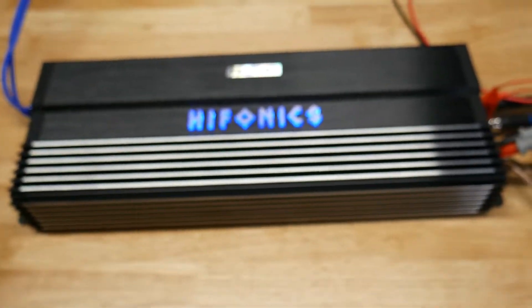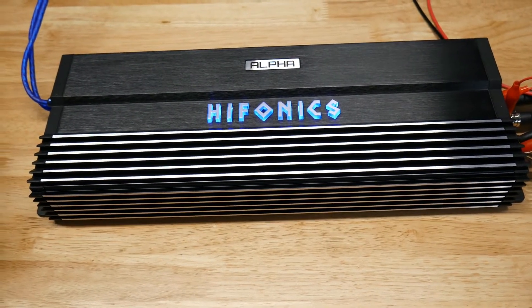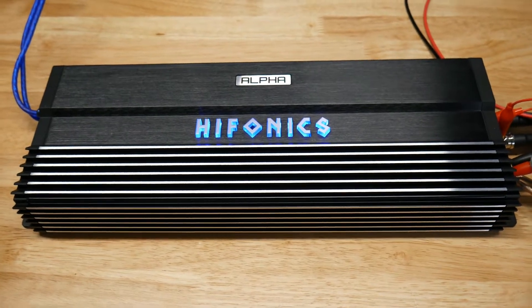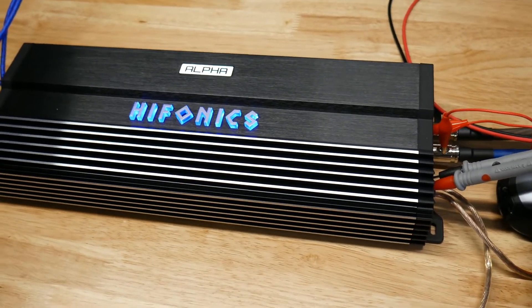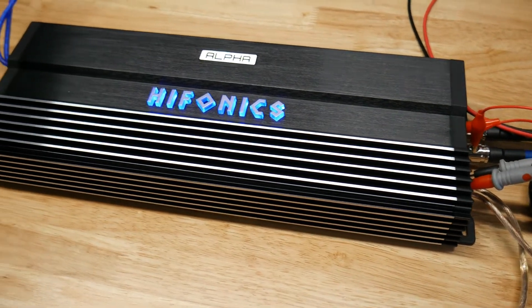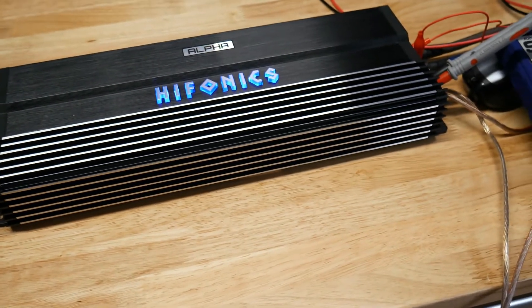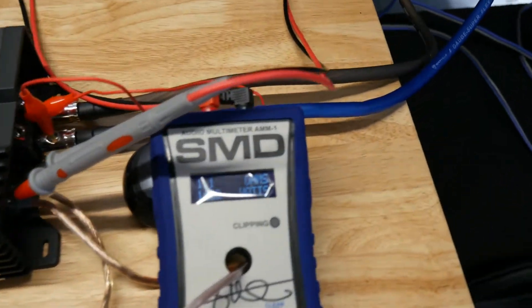I hate doing that, because Hifonics is one of those brands that does have some really good stuff, but unfortunately it looks like they've got some not-so-great stuff in there too. Regardless, 450 bucks for 1500 watts is not a good deal.